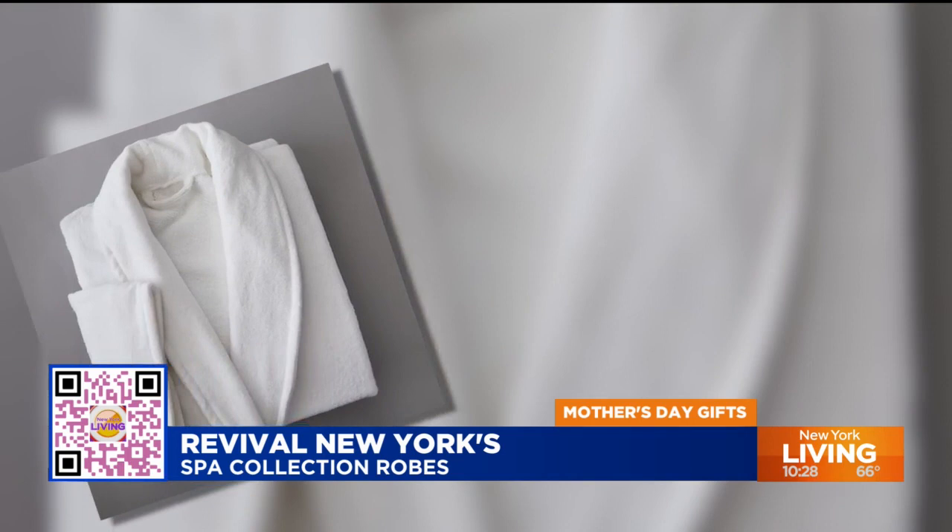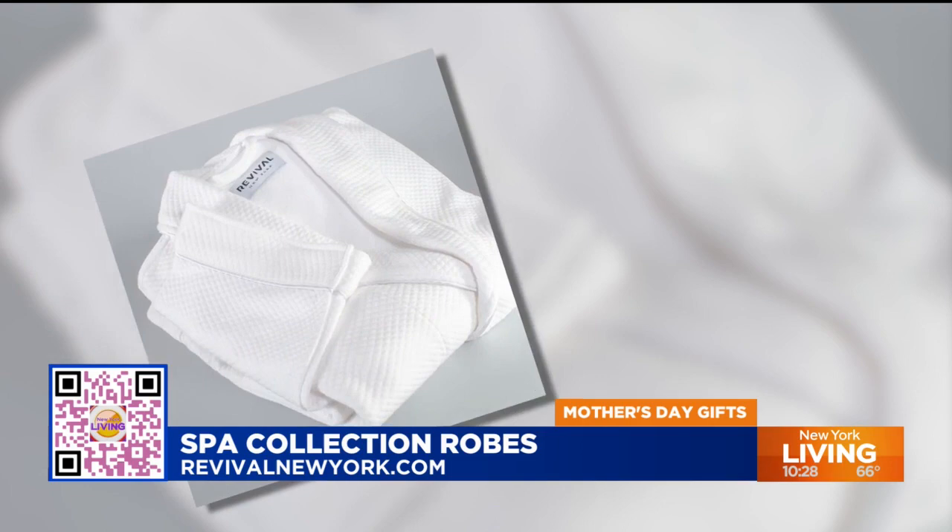This is beautiful. Their bath products are honestly to die for — something to give your mom for a little luxury. This is from Revival New York, RevivalNewYork.com. And you know if it's in the Plaza, The Mark, The Dream, it's legit. The inside is nice and fuzzy — this is really nice.